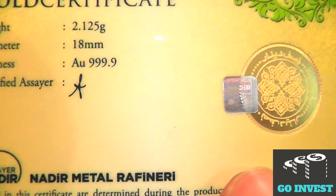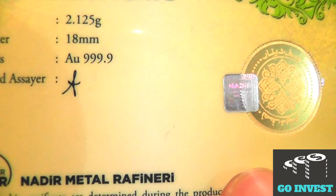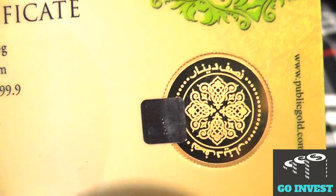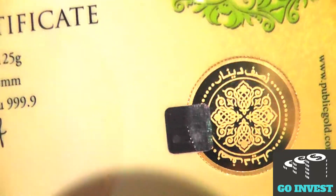You can see the manufacturer's name, Nadir, on the sticker. At the back of the gold coin it is beautifully crafted with Islamic words and design — it is really beautiful.